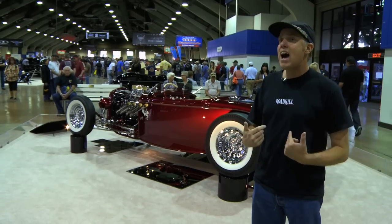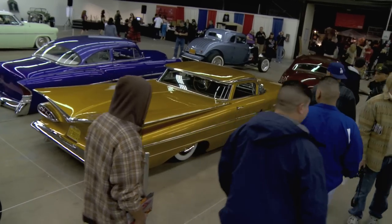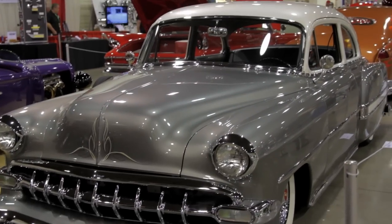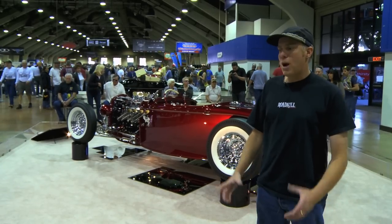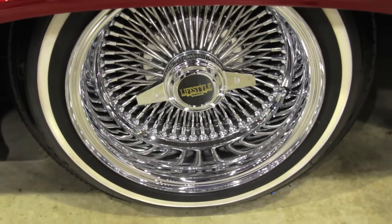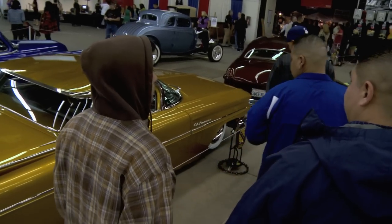You'll see things now that are pinstriped and metal flaked in a style you might consider lowrider from the 70s or 80s, but now we're calling it a rockabilly car or a greaser car. When it comes down to it, the only difference is it's probably on 15-inch Astro Supremes with white walls instead of being on a set of 13-inch wires. Definitely, this is a melting pot that's been brewing for about 15 years already.